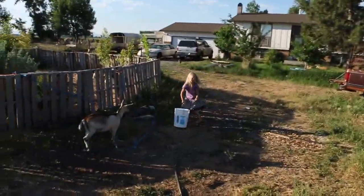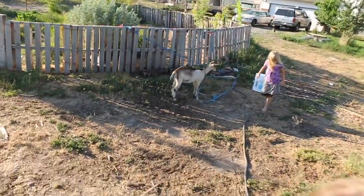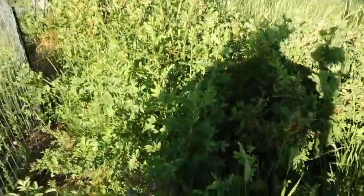Everything up here looks really good. Yes, this is a cherry tree. Do you want to try the first cherries with me? Don't do that to the fence, please.